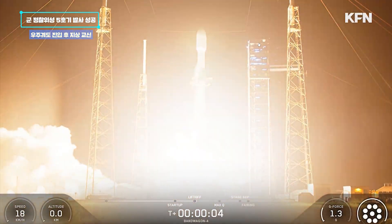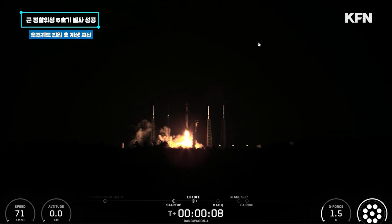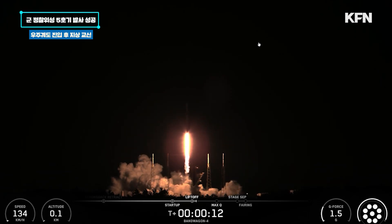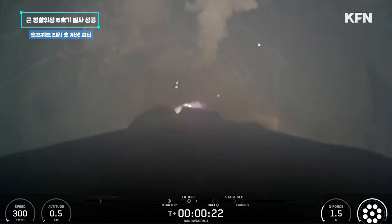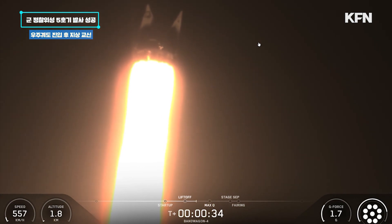Go Bandwagon, go ADD 425. Vehicle is pitching downrange. MNT chamber pressure is nominal. Falcon 9 has lifted off from Space Launch Complex 40 at Cape Canaveral Space Force Station.